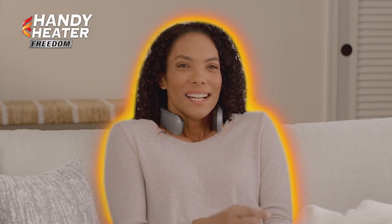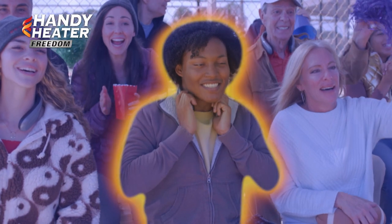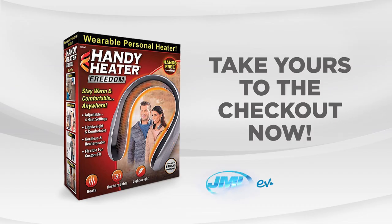If you want the chill gone, just turn Handy Heater Freedom on. Keep warm and cozy at home or on the go with Handy Heater Freedom from JML. Take yours to the checkout now.